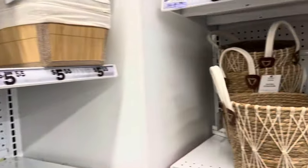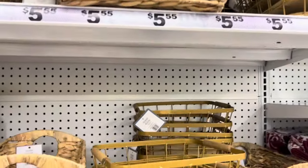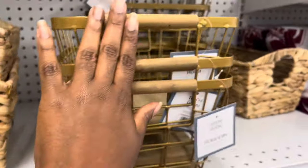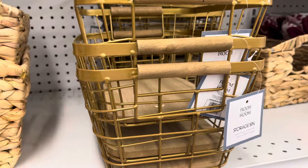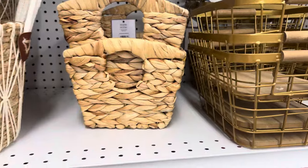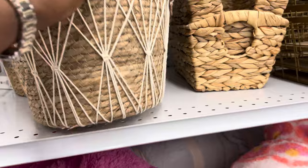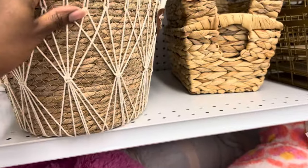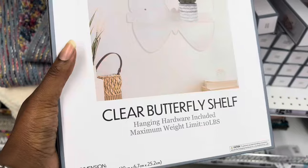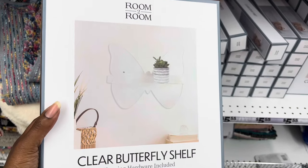Now over in the home organization section — they had iridescent bins, and more of the baskets everyone uses in their linen closets. There were gold wire baskets that can be used for a variety of things. I loved the wood handle on the side of them — really nice, and for five dollars well worth it. There was also a little storage bin that could work for toys or whatever you'd want to use it for — I'd probably put a few small toys my kids use regularly.